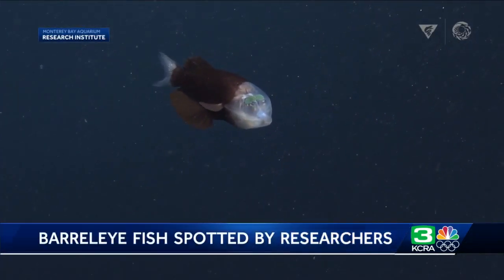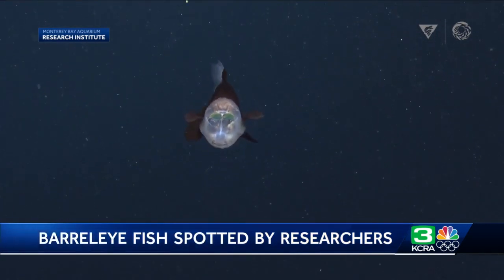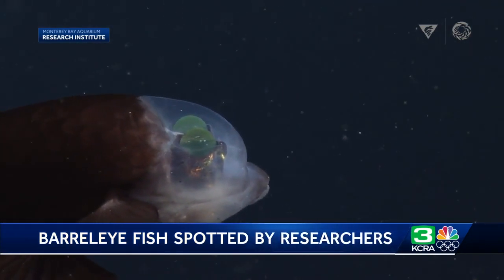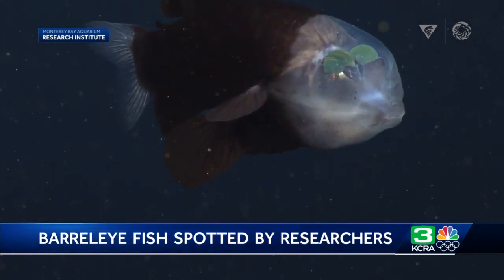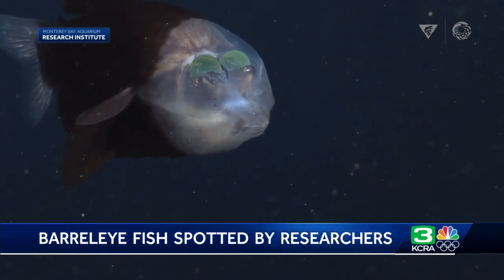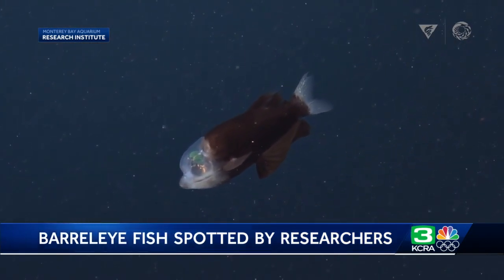Get a good look at this — it's a barrel eye fish. You can see right into his skull. The Monterey Bay Aquarium Research Institute captured this video earlier this month while on an expedition with the aquarium for a future exhibit. The fish has, as you can see, a transparent head and those tubular eyes. This video was captured earlier this month, nearly a half mile down below along the Monterey Bay Canyon.